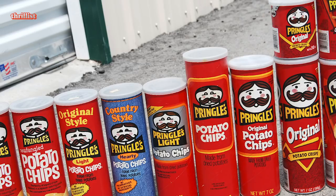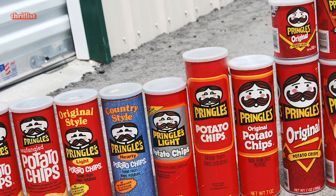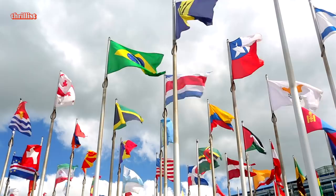1986, the Pringles mascot, aka Julius Pringles, undergoes the first of many, many, many makeovers. As Pringles surge in the US, they shift their focus to new international markets in Europe, South America, and Asia. The international expansion brings with it interesting new flavors like prawn cocktail, seaweed, serrano ham, roast chicken, and blueberry.